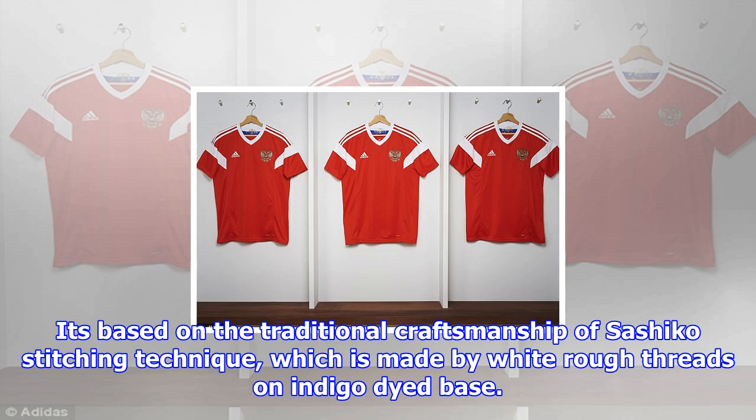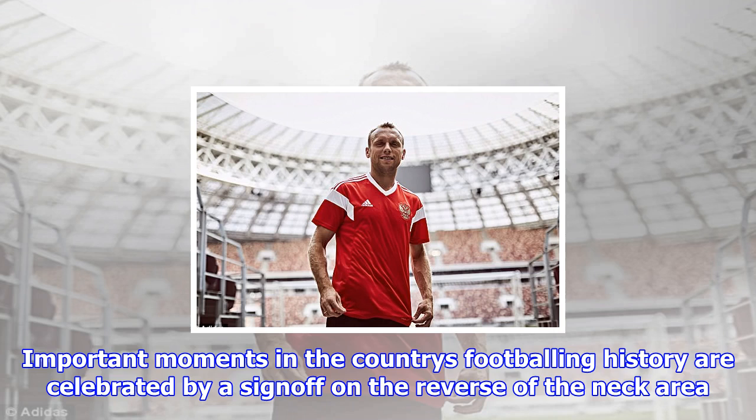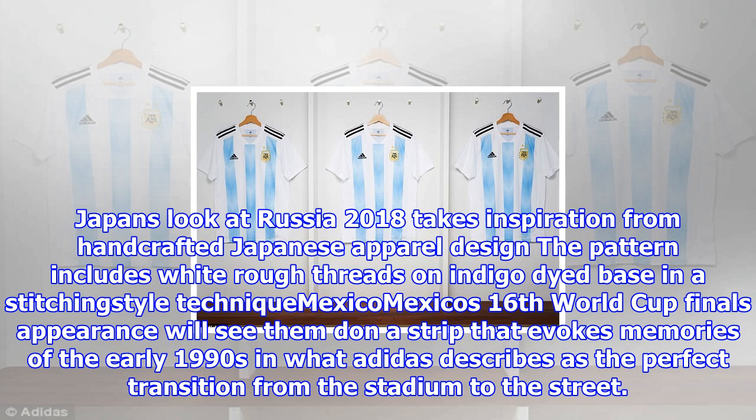Spain: Spain's throwback look pays homage to the design worn by Andoni Zubizarreta, Fernando Hierro, and Pep Guardiola at the 1994 World Cup held in America. It features a dynamic line graphic design consisting of diamonds in red, yellow and blue. Adidas claim the diamonds represent the speed, energy and style of football that has become so associated with the national team.